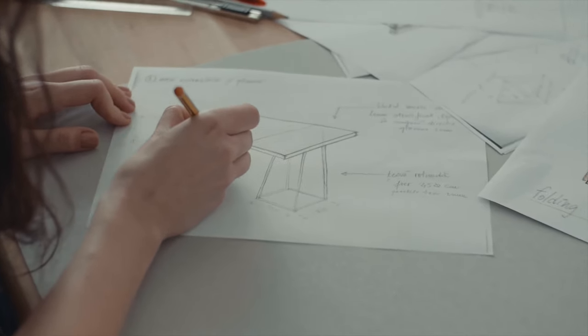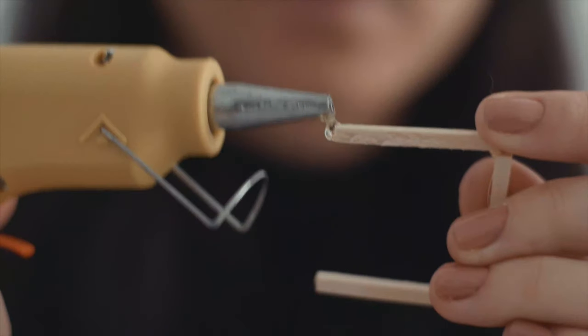When I'm working, I like to draw, to make maquettes, to see how my ideas become reality.